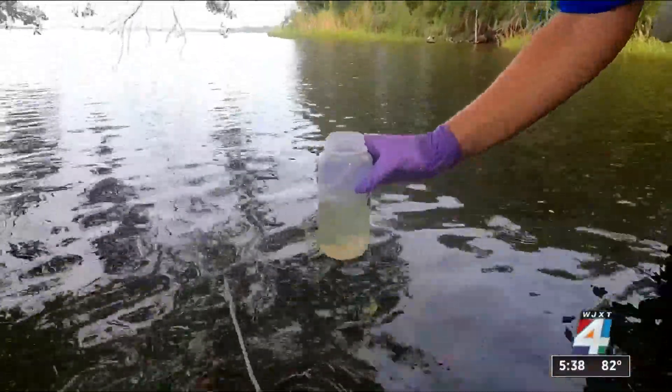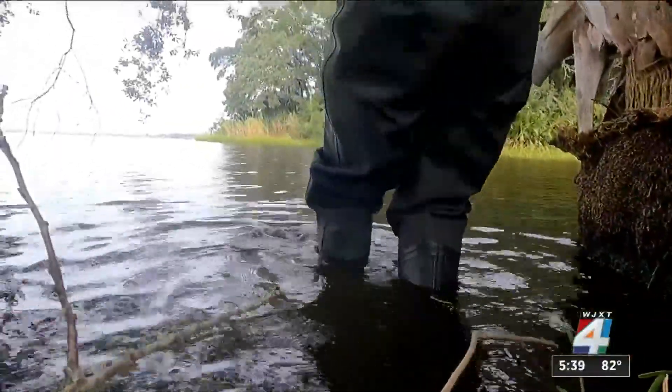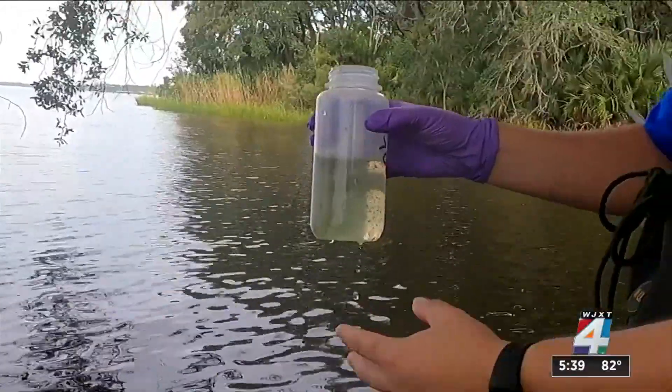We're a tidally influenced estuary here in the river, and so when the river is outgoing, everything that's in the river is going to go with it. Any of the blooms that we see can come with it as well.